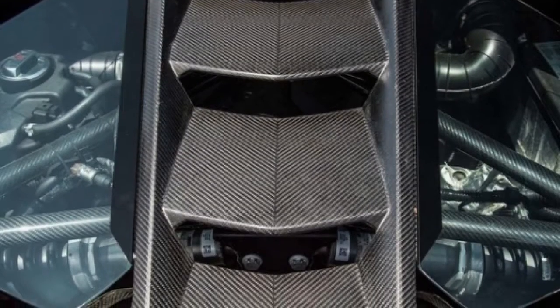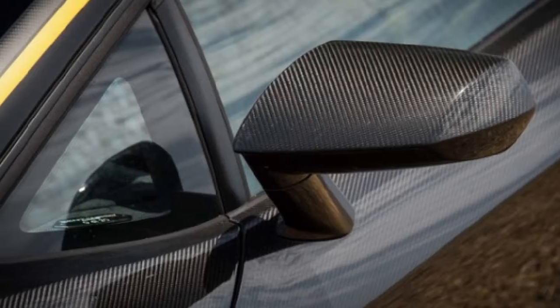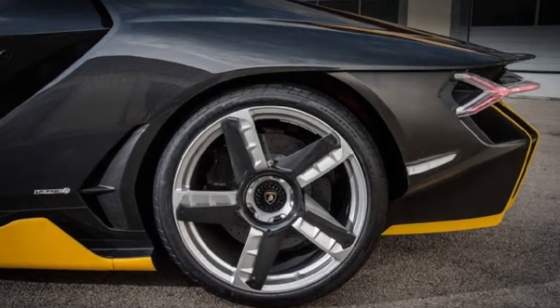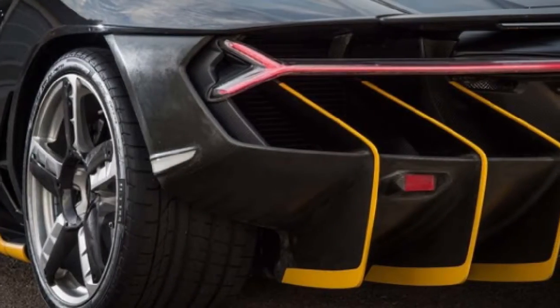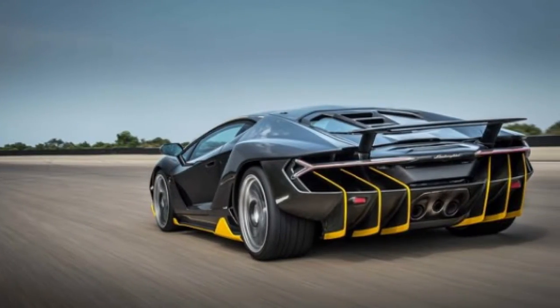Lamborghini Centenario OLP 774 — future development. Getting let loose in Lambo's greatest, latest super coupe. I have never remained on a plane-carrying warship and tuned in as a warrior stream takes off. I have, nonetheless, remained around 500 feet behind the Lamborghini Centenario as it contentiously propelled in thrust mode, every one of the three tailpipes spewing a brutal moan of mechanical craziness.